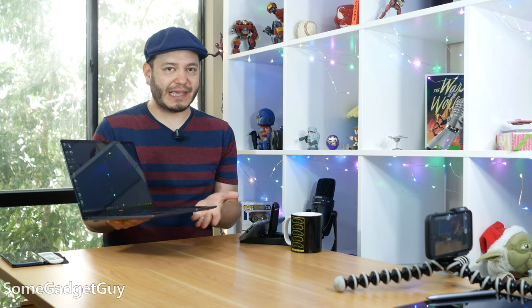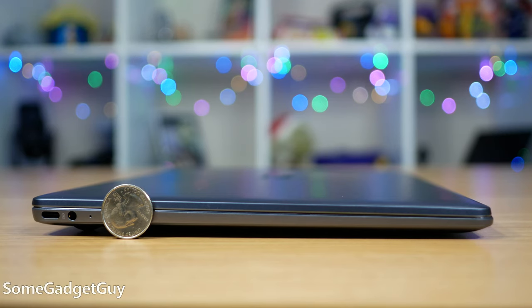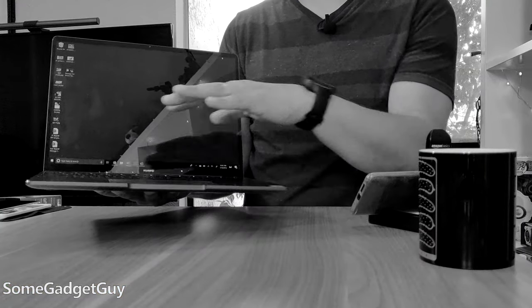That initial impression from when I first got my hands on it remains. This is a product with a very specific competitor squarely in Huawei's sights, and comparing spec for spec, it's still incredible to use a machine roughly half the price of a competing MacBook Pro 13. The internals are on point.